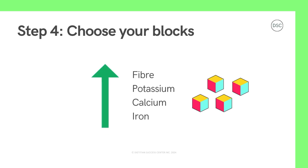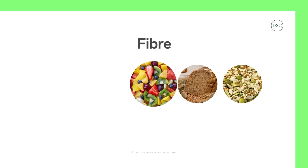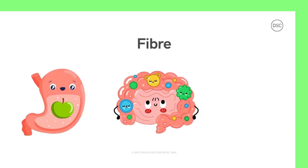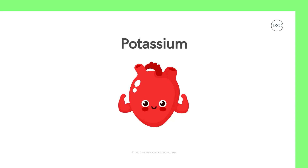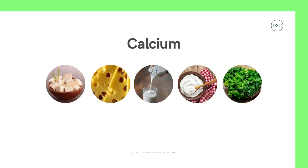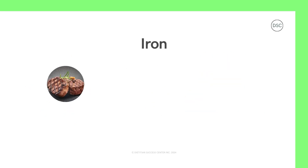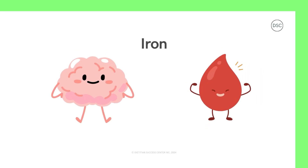Let's break down what each of our power booster blocks do. Fiber usually comes from beans, vegetables, fruits, whole grains, nuts, and seeds. Fiber helps to keep you fuller for longer, so you're not feeling super hungry between meals. It also helps keep your gut working well, so you can have healthy poops that aren't too hard or uncomfortable. Potassium is usually found in fruits, vegetables, and milk — it's important for your heart and your muscles. Calcium can be found in milk, cheese, tofu, and leafy greens — it's important for your bones, teeth, and heart. Iron is found in meat, seafood, some cereals, and beans. Iron helps keep your brain working properly and helps you have healthy blood, which is important to keep the whole body healthy.